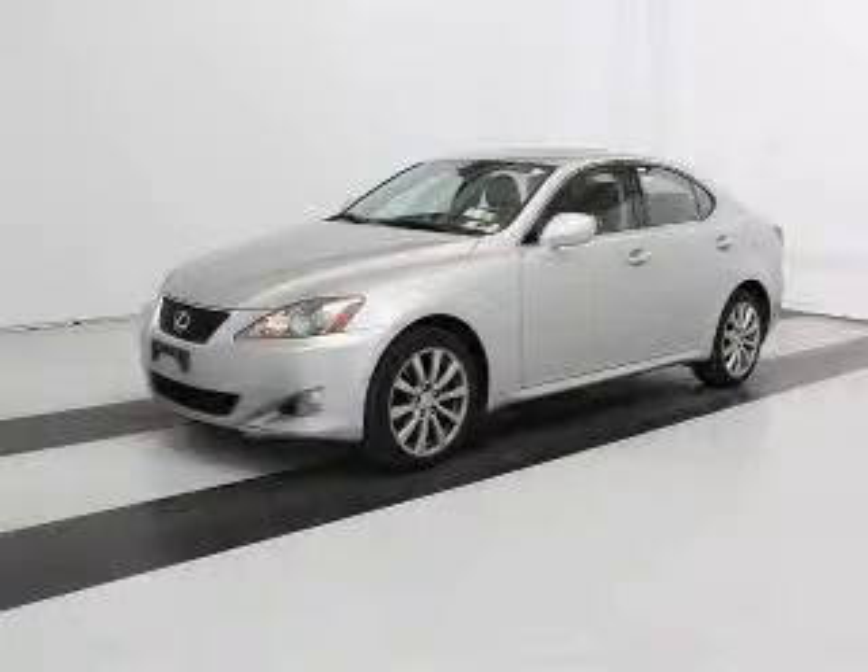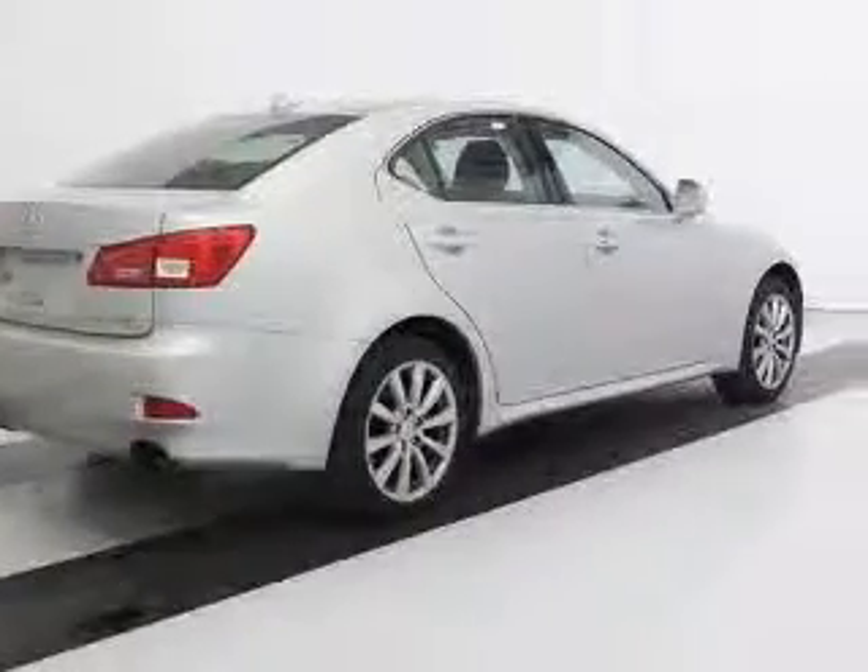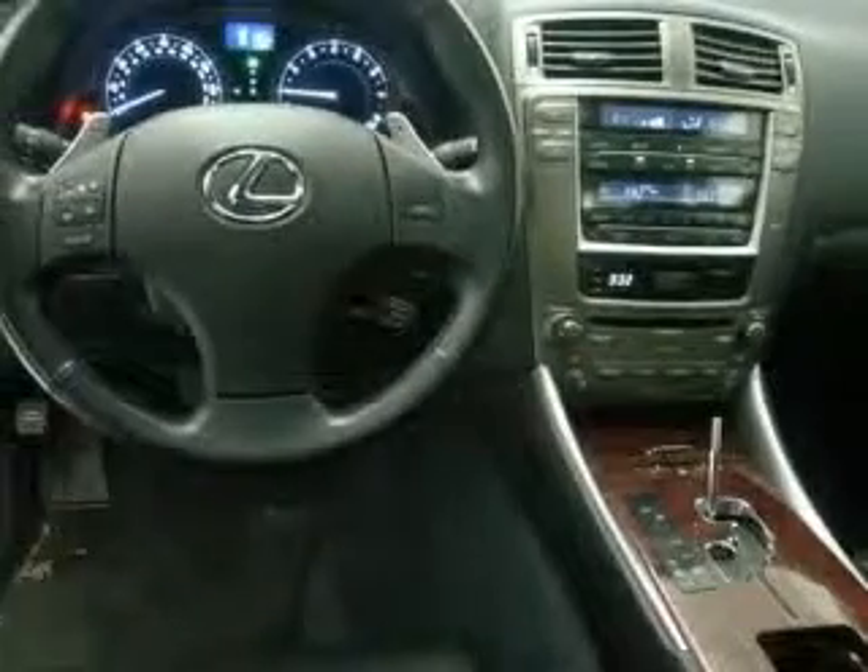We are proud to present this excellent 2008 Lexus IS250. This IS250 has a 2.5L V6 engine and an automatic transmission. This vehicle has a tungsten pearl exterior and includes the following options: